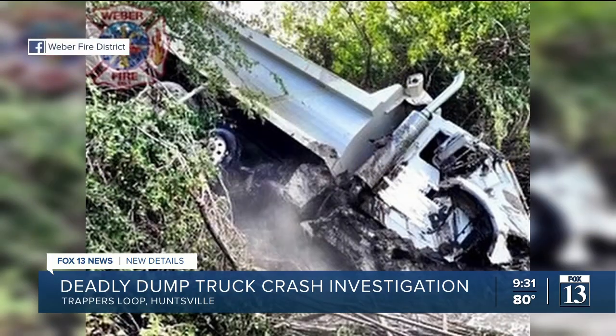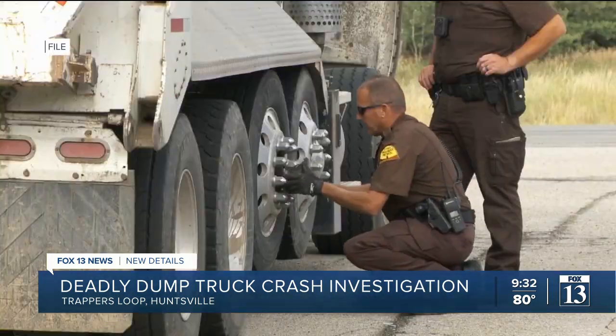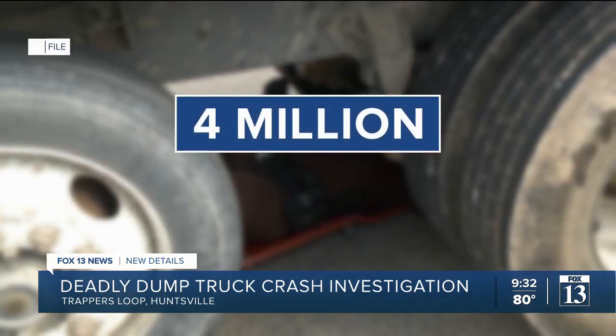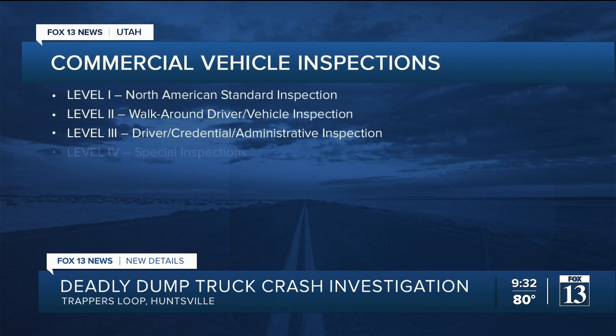Our commercial vehicle department will get involved to go through and do a full inspection on the truck, find out if the brakes were all calibrated right and set right. According to the Commercial Vehicle Safety Alliance, there are 4 million commercial motor vehicle inspections conducted every year around the country. That includes eight levels of inspections that are done for commercial vehicles, according to the CVSA.